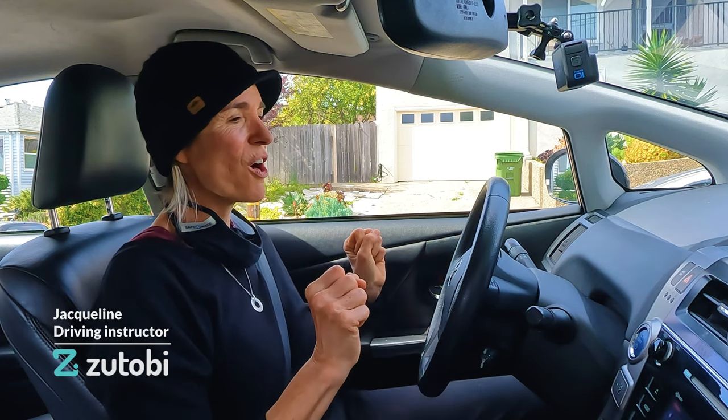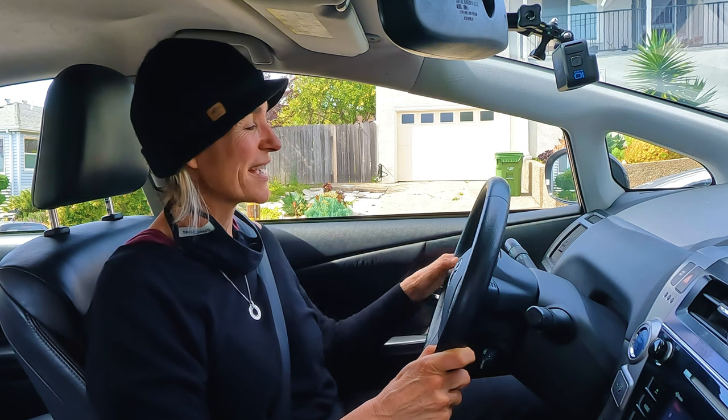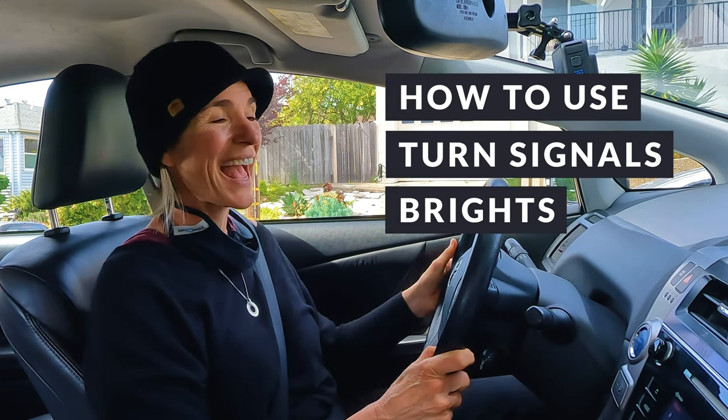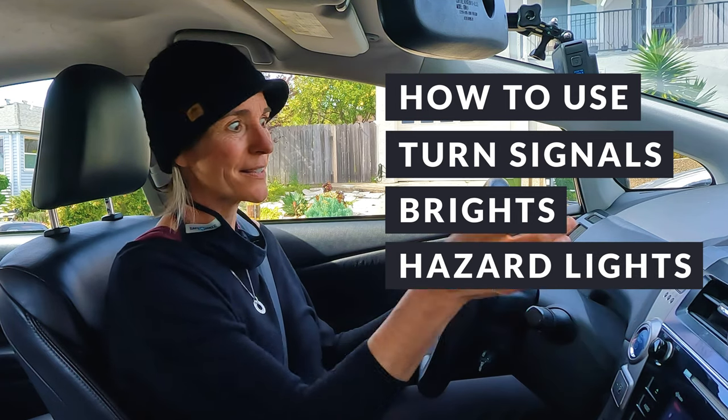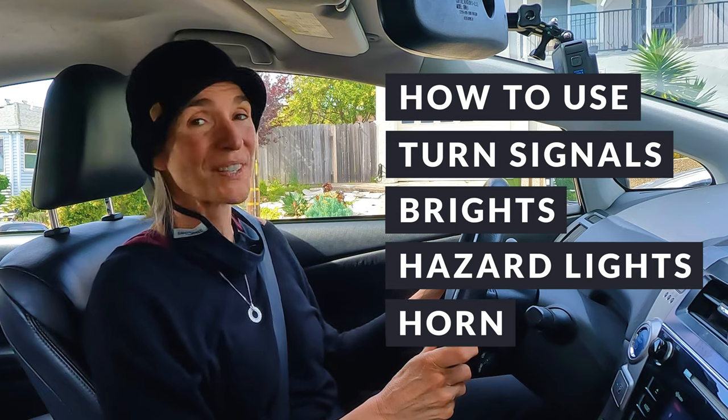Hey, it's Jacqueline, and today I want to talk about all the bells and whistles on your car that help you communicate with all the people around you. By the end of this lesson, you're going to understand how to use your turn signals, how to use your brights, and how to use your hazard lights and your horn to signal to people to keep you safe.